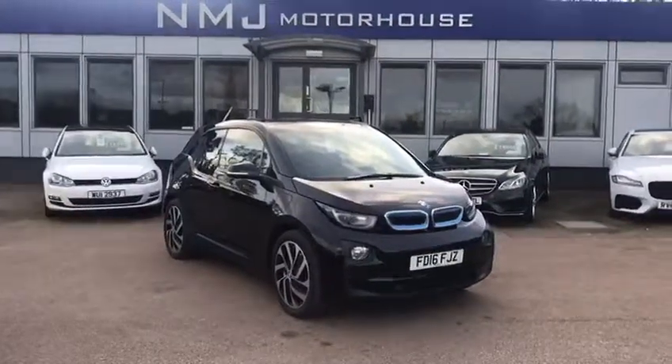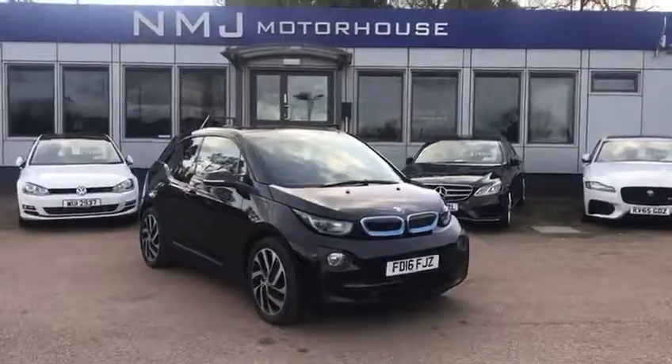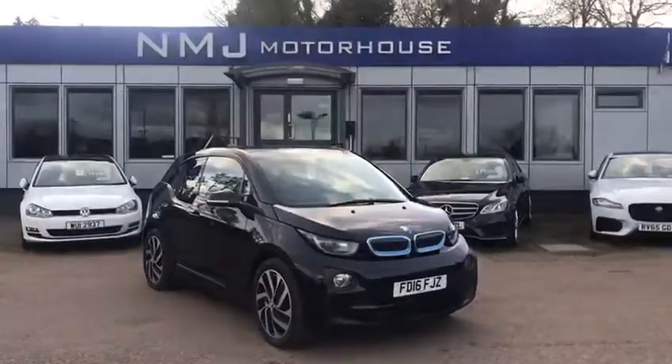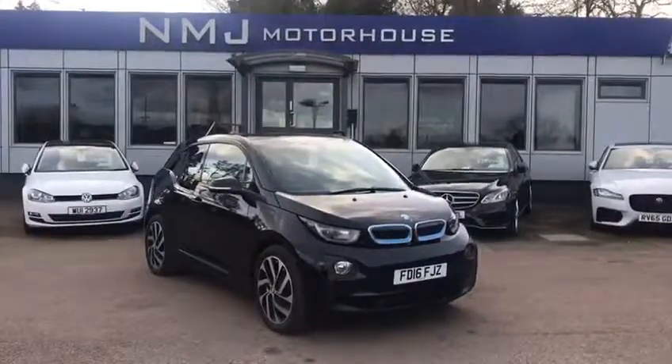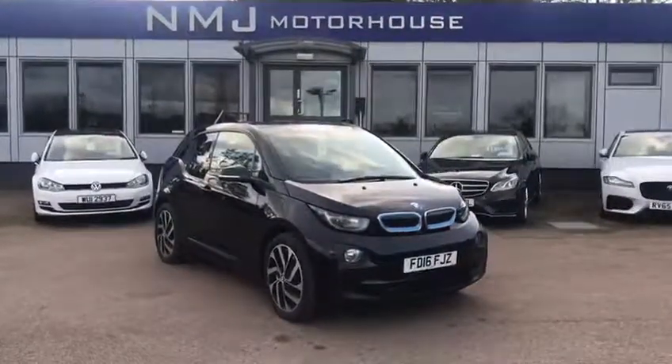Hello, this is Robert at NMJ Motorhouse and this is a walk-around video tour of this 2016 BMW i3 that we have in stock. Key features to this particular model are that it comes with both the range extender, small petrol engine, and also has the rapid charge facility, meaning that you'll spend as little time as possible with it plugged in.